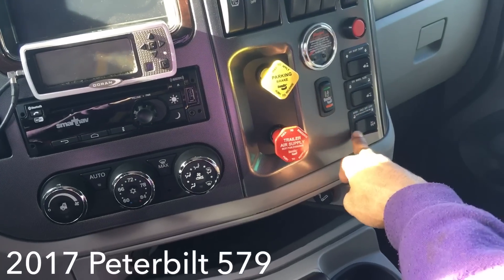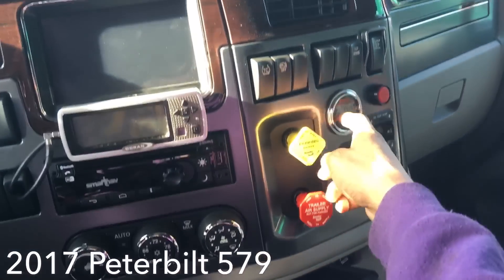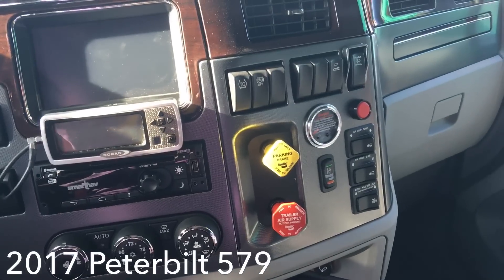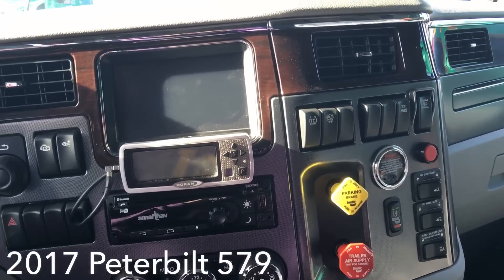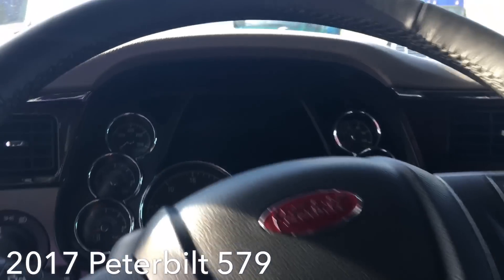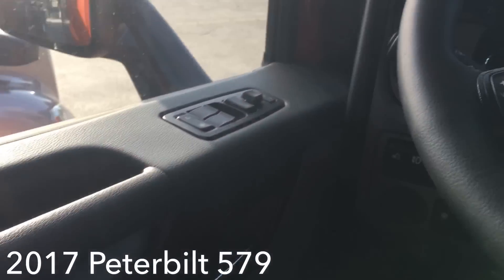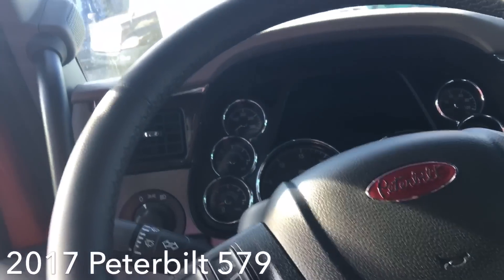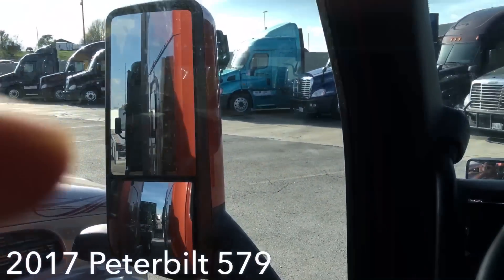You got your brake valves, air suspension dump, fifth wheel slide, inter-axle switch, and a weight gauge for your drives. It all looks pretty much the same. It's nice, I'll tell you — but I can't be bamboozled by niceness anymore. I've got to go for something with more longevity.